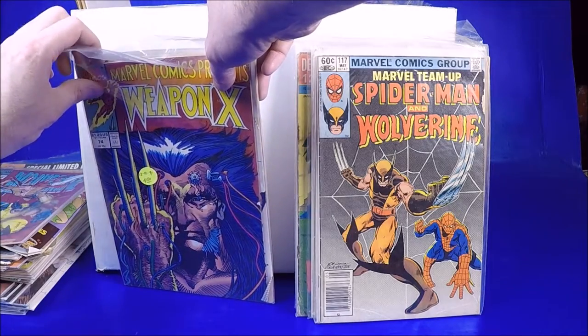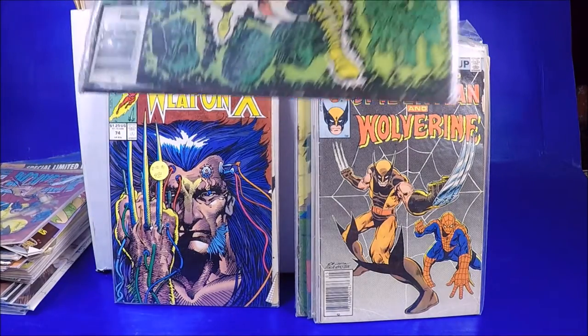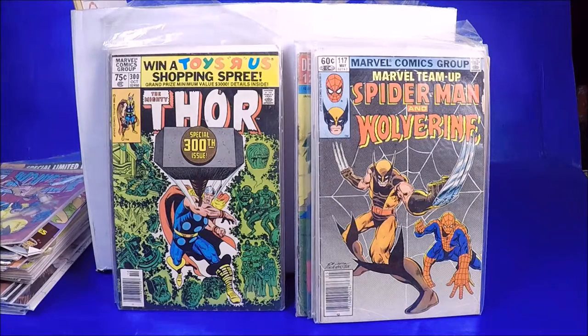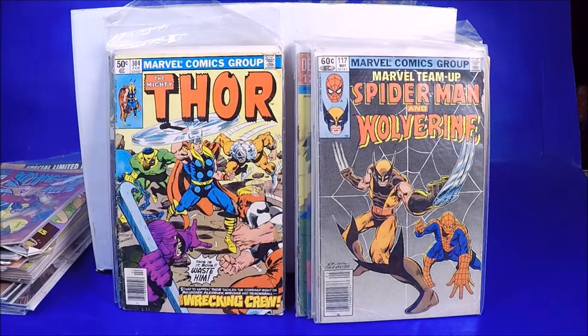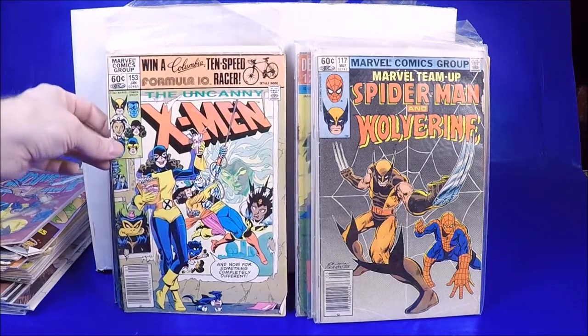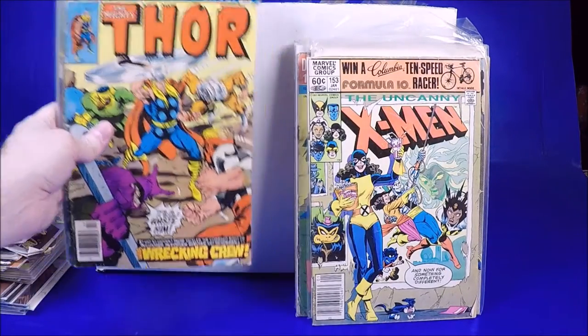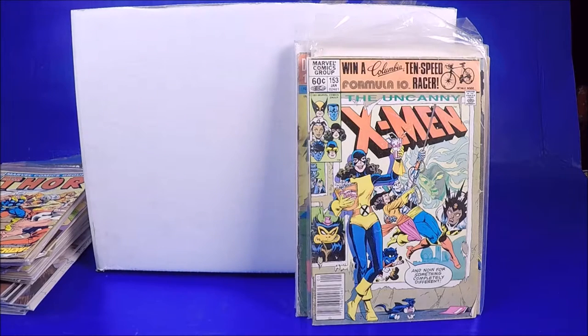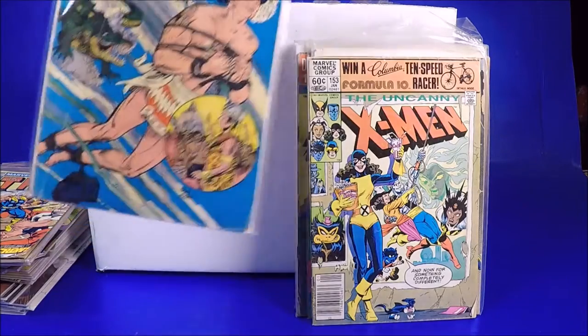Marvel Comics Presents 74 and 59. Got Thor 300 — that's kind of cool, I did see some Copper Age, late Bronze Age Thors. I don't think they're worth a whole ton — a buck or two — but still I'm excited to get them. X-Men 153 — that's cool, it's a little bit damaged but I didn't know there was any X-Men in the lot. That's why I love mystery lots — you never know what you're gonna find, sometimes people just sell stuff like this to get rid of it.